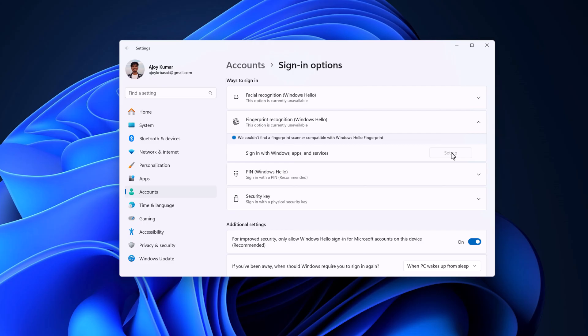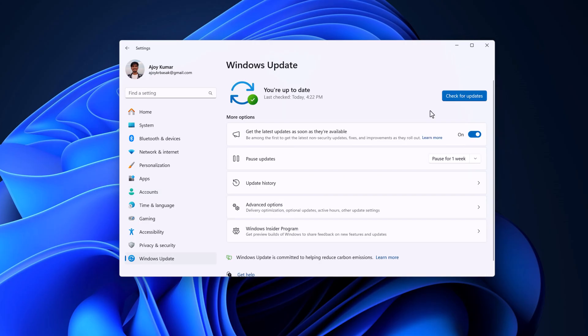If you are still facing the issue, you can try to update your Windows operating system. On the Settings window, click on Windows Update and then click on Check for Updates. If there is any available update, it will automatically download and install it on your system.